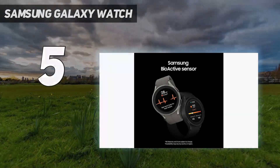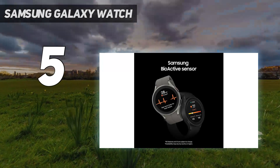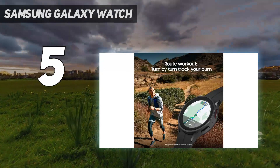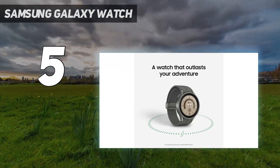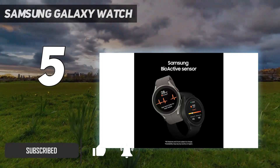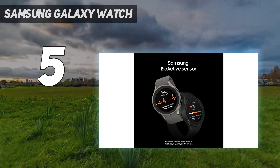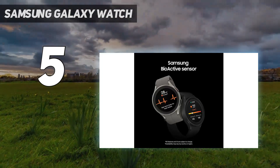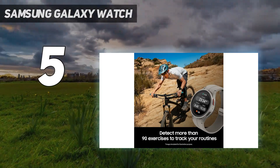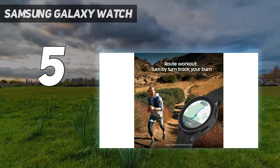Starting at number 5: the Samsung Galaxy Watch 5 Pro. The Samsung Galaxy Watch 5 Pro is big, bold, and brash with an eye on assisting outdoor enthusiasts. Its AMOLED screen is super smooth to use while also being twice as durable as the Samsung Galaxy Watch 4 before it. All the improved health features are there, with the Pro offering a route workout GPS function so you can plan your route carefully with turn-by-turn navigation.